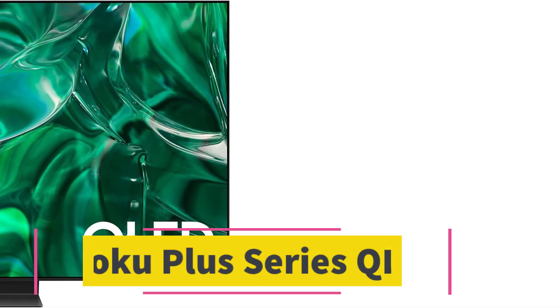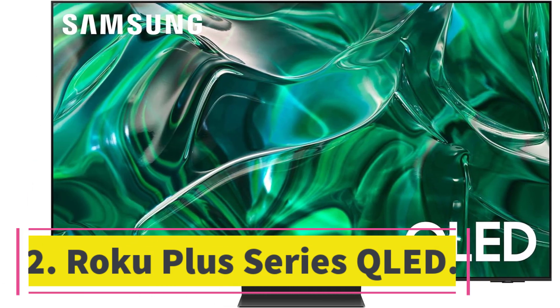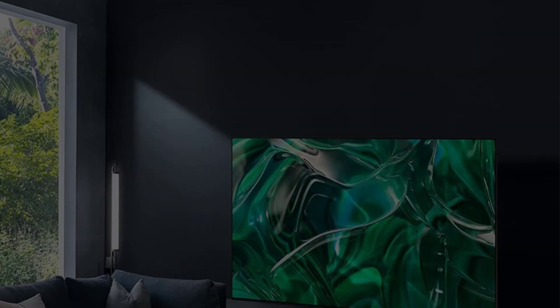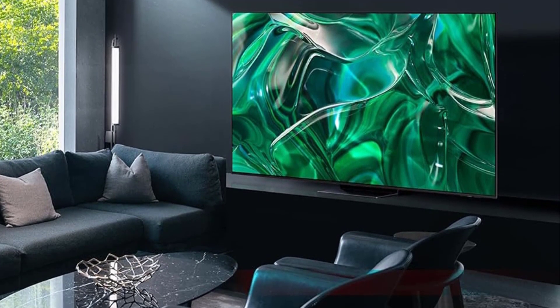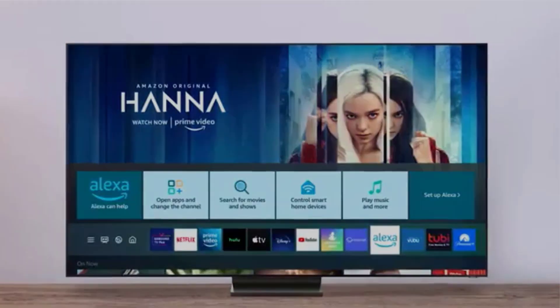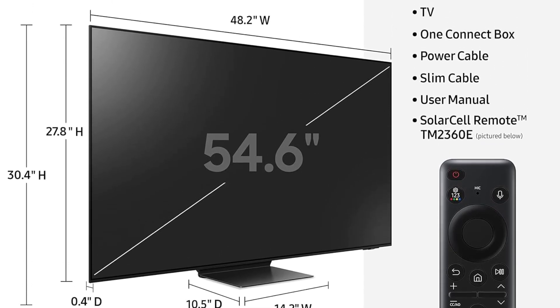Number two: Roku Plus Series QLED. The best Roku TV we've tested is the Roku Plus Series QLED overall. It's a decent TV with excellent contrast and an acceptable local dimming feature that helps improve the appearance of dark scenes. It has an amazing color gamut in HDR, although its color volume is limited by the TV's adequate but not exceptional HDR peak brightness. Still, the TV looks vibrant enough for a pleasant HDR viewing experience, getting bright enough to make some highlights stand out and tracking the PQ EOTF properly, ensuring HDR content is displayed as the creator intended.